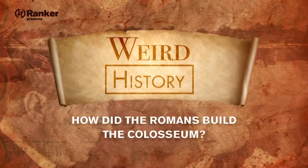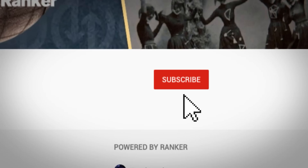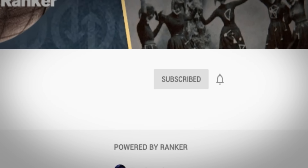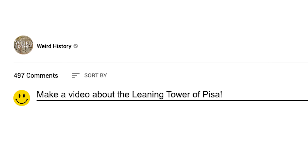If you've ever wanted to construct your own amphitheater of death, then this is your lucky day, because today we're going to take a look at how the Romans built the Colosseum. But before we get started, be sure to subscribe to the Weird History channel and let us know in the comments below what other historical sites you would like to know more about.